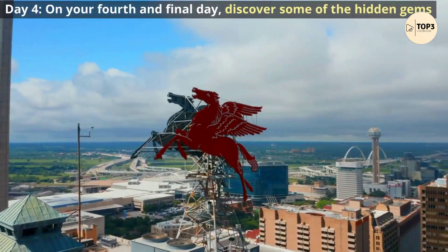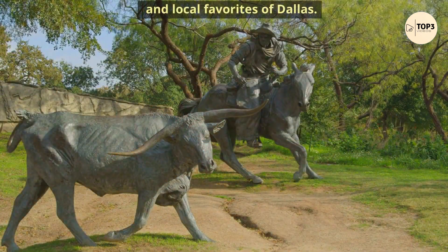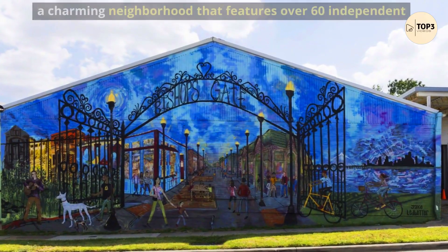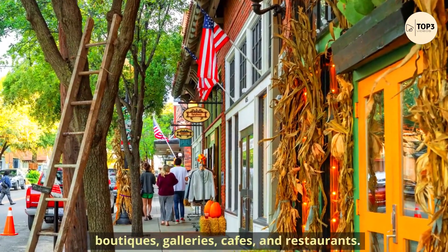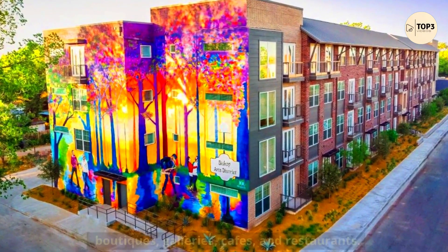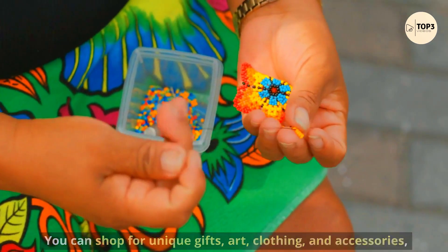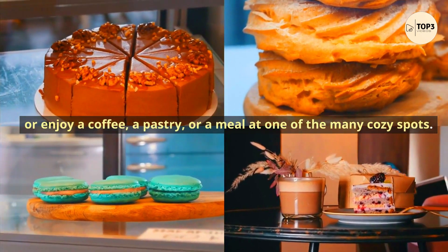Day 4. On your fourth and final day, discover some of the hidden gems and local favorites of Dallas. Start with a visit to the Bishop Arts District, a charming neighborhood that features over 60 independent boutiques, galleries, cafes, and restaurants. You can shop for unique gifts, art, clothing, and accessories, or enjoy a coffee, a pastry, or a meal at one of the many cozy spots.